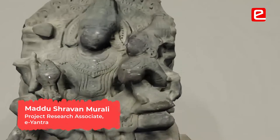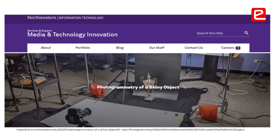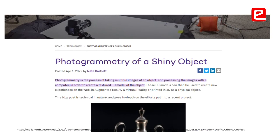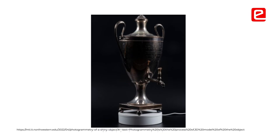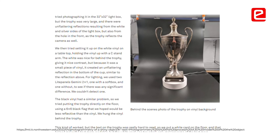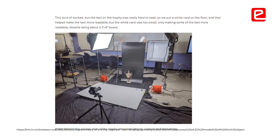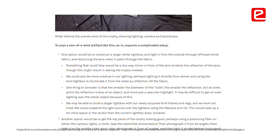Photogrammetizing shiny objects is very difficult because there are highlights and the computer is not able to identify from which angle you are taking the photograph. One way to handle that is to powder it with talcum powder and matte it down. Then when you do photogrammetry, textures may be missing, so you have to do a separate texture photograph and then apply that.